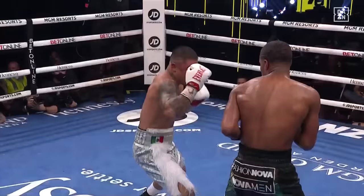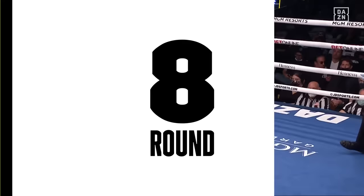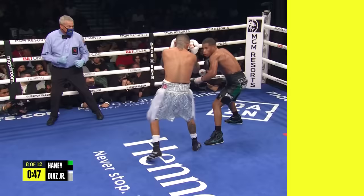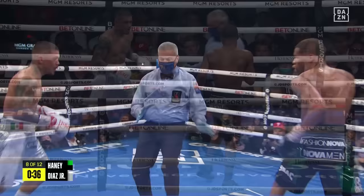Head snaps back. I gotta give it to Haney — that was a good shot by Jojo. Jojo's not a big puncher, but that landed right on the bullseye. It's Haney's corner yelling for him to let his hands go. He does need to keep sticking that jab out — he had a lot of success in the early rounds with one, two, three jabs and throwing right hands right behind it, just like that shot right there.